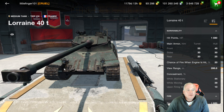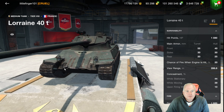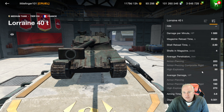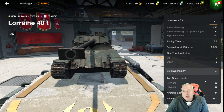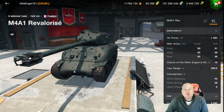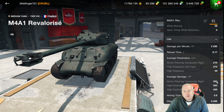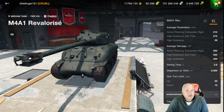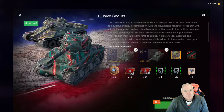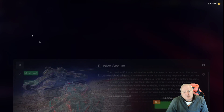The Lorraine 40T doesn't have much in the way of armor, but you've got good mobility and a four-shot autoloader. You can work those clips and use your speed to get to a safe place for a reload. You've got 8 degrees of gun depression and a top speed of 60 kilometers per hour. I like this bundle because it also includes the M4A1 — a French tier 8 medium with two different play styles. That tank hits pretty hard with 350 average damage, 10 degrees of gun depression, and mobility of 48 kilometers per hour. Two nice tier 8s for 11,000 gold — I think that is a solid deal.